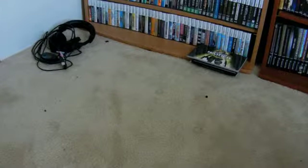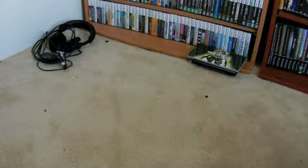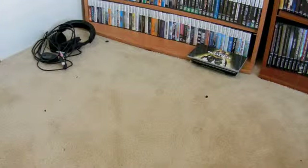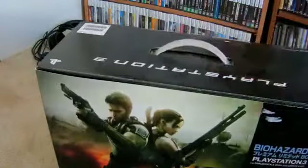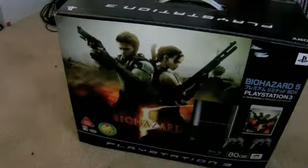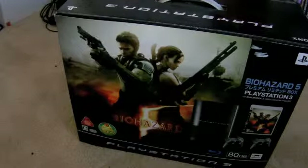Hey guys, welcome back. I'm here to do the last video of my collection, and I wanted to save my most valuable prized possession for last. I'll show it to you guys now — probably the first time you've seen one. Most of you probably didn't even know it was out or available. That would be my Resident Evil 5 Limited Edition PlayStation 3. Only released in Japan, never came to the States.